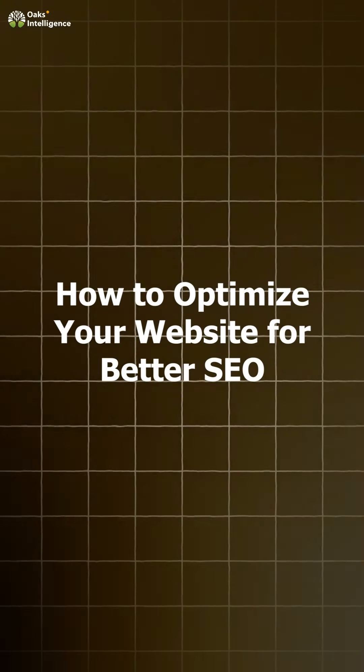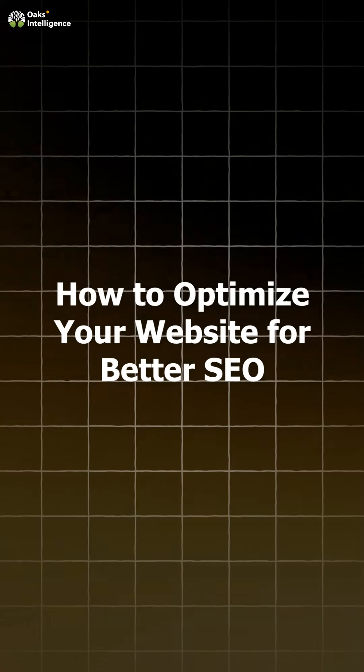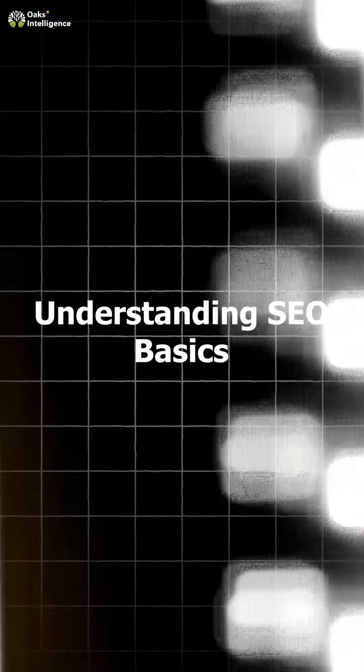How to optimize your website for better SEO. Hello there and welcome back to Hoax Intelligence. Today we're talking about something every business needs: how to optimize their website for better SEO. Search engine optimization is key to driving traffic and getting your website noticed. Let's explore some easy, actionable tips to boost your site's ranking.